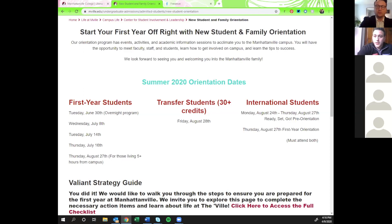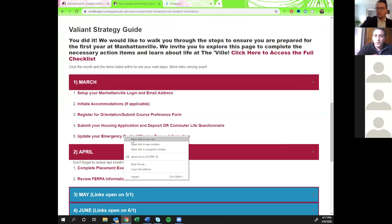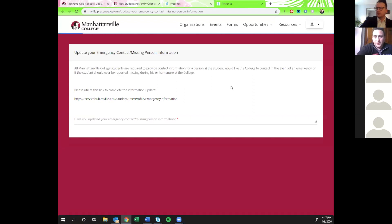You will have to choose whether you want each contact to be an emergency contact, a missing person contact, or both. Missing person means: if it's been a few days and we haven't heard from you and your professors haven't either, we want to reach out to someone who may have been in touch with you. Emergency contact is more for a situation where something happens — it's late at night and we want to get in touch with someone to let them know you're okay. We ask that you have at least one person listed for both emergency and missing.